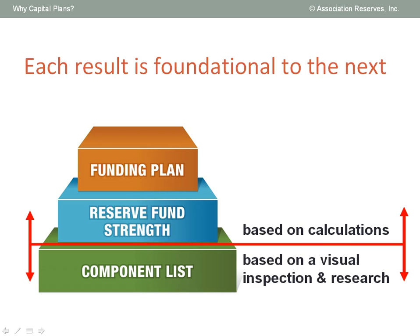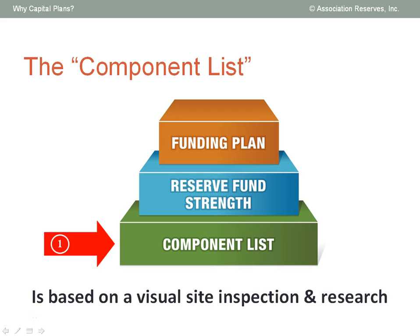The initial creation of the component list requires a diligent physical site inspection, while the remaining two results are based on calculations. The first key result is the component list, unique to each property. Because no two facilities are ever exactly the same, no two component lists will ever contain identical information.